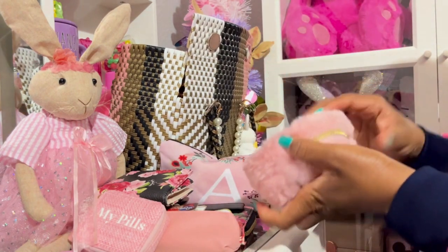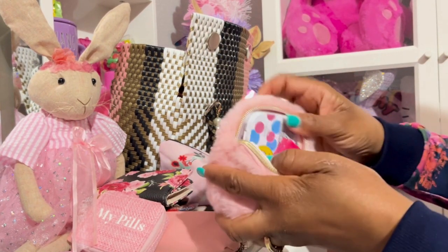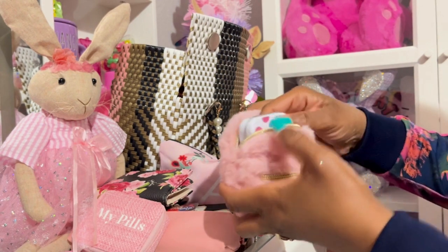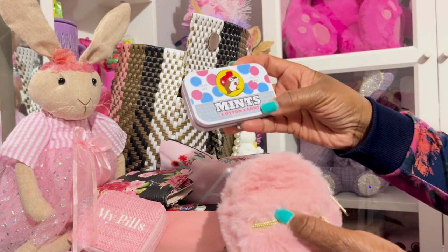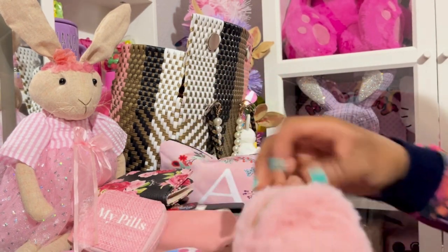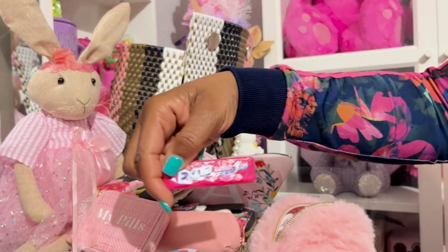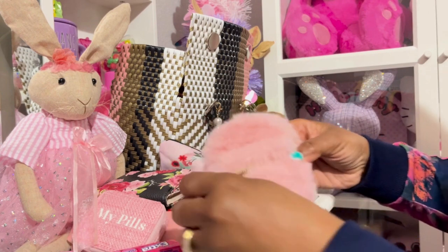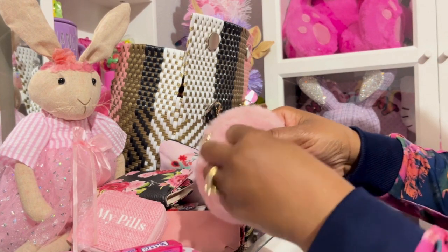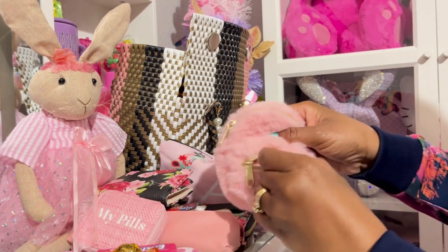So I have this cute little mini purse here with the fur. I have my cotton candy mix from Bucky's, and I have some extra classic bubble gum. In this little section I have a Werther's almond candy and a Starburst.